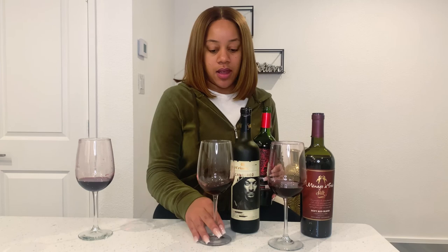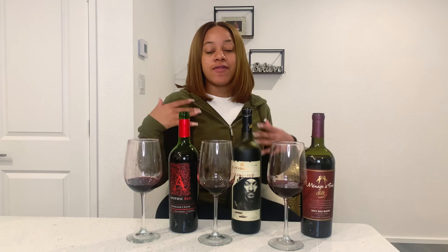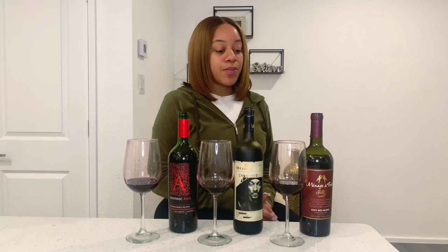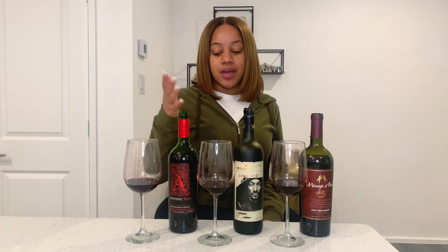I highly recommend the Apothic Red. It tastes delicious, it's smooth, it's not overpowering. If you want to start drinking stronger wines, try starting with this one, then go ahead and get the 19 Crimes Cali Red — it's a good wine, it's strong. And then the Ménage à Trois Silk — if you want to just sip on some wine, read a good book, and have something you're not going to drink too much of, you should probably get this one. Overall all three were great wines, but I would probably drink the Apothic Red when it comes to a red blend. It says rich and smooth, and baby it is smooth.